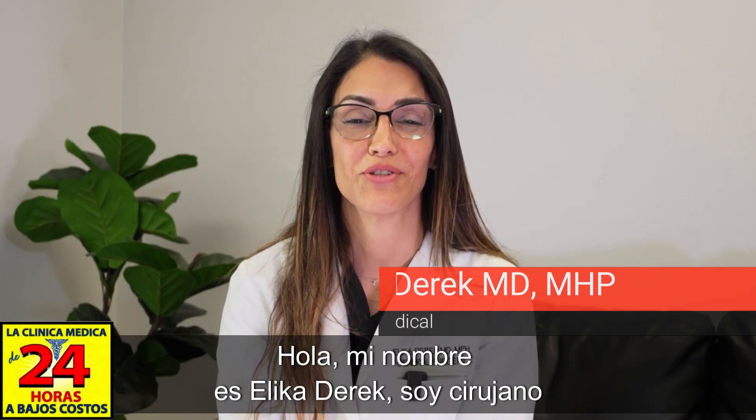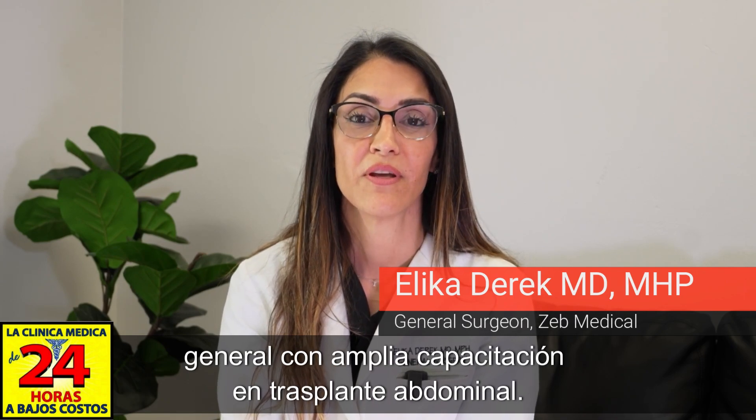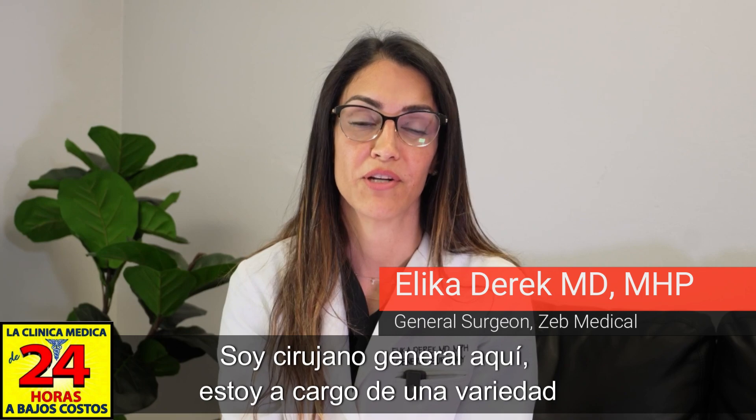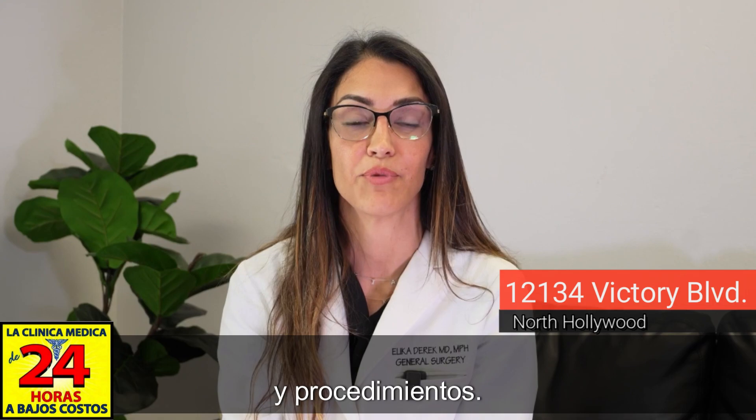Hello, my name is Elika Derek. I'm a general surgeon with extensive training in abdominal transplantation as well. I work here at Zeb Medical as the general surgeon, and I take care of a variety of general surgery complications and procedures.